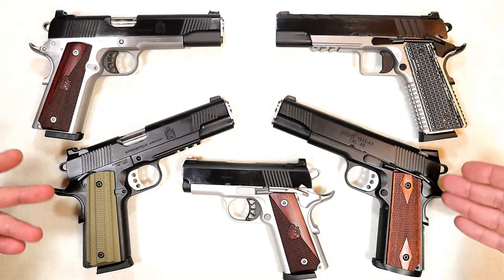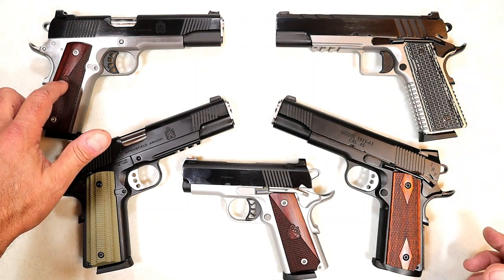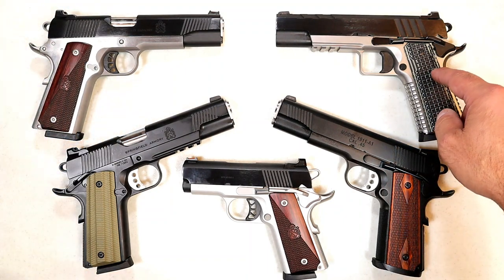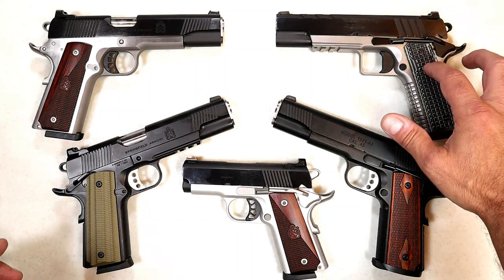Over here is the 1911 Ronin chambered in 10 millimeter — it handles that 10 millimeter recoil like nothing. And over here we've got a modern-featured Emissary that not only looks beautiful but shoots amazingly well.